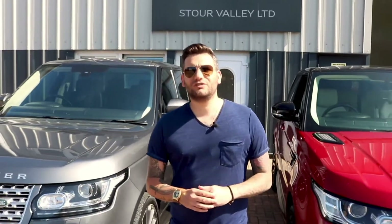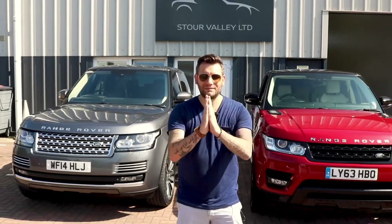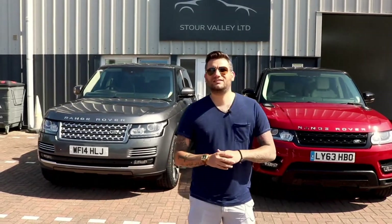We've got £40,000 to spend on a big, luxurious cruiser, and you are faced with the choice of picking either a Range Rover Autobiography or a Range Rover Sport. Today we are looking at both of those cars back to back to see which one sits up best.